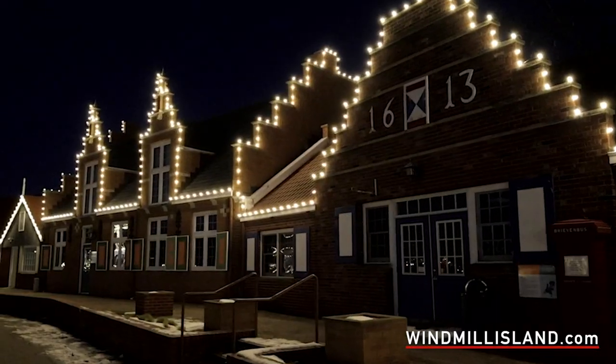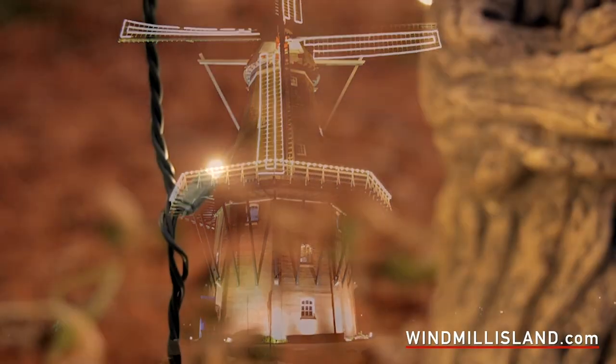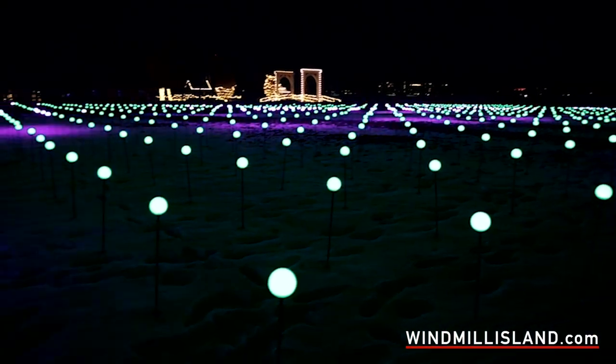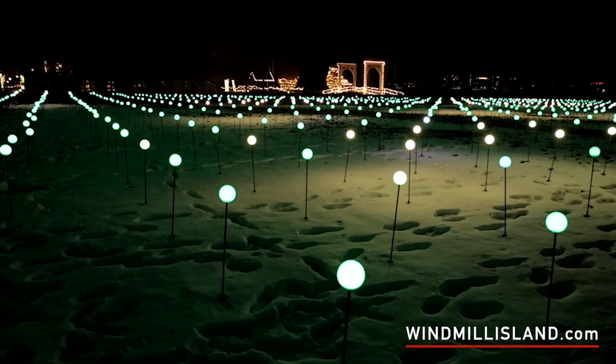Just this last winter we started something called Magic the Mill. It's a Christmas light event that we ran around Christmas time. It's maybe about half a mile walk, but it's beautifully lit up outside. Kids can visit Sinterklaas, who's the Dutch equivalent of Santa Claus. Just a way to invite people down year-round to Windmill Island.